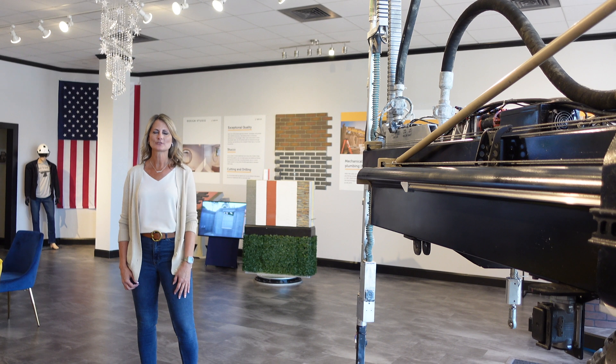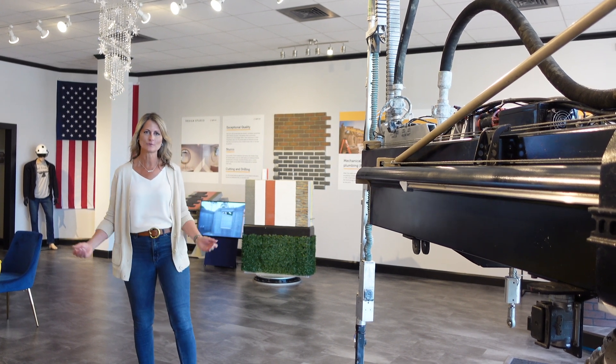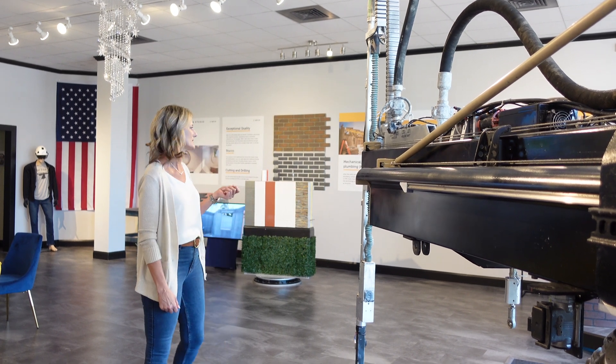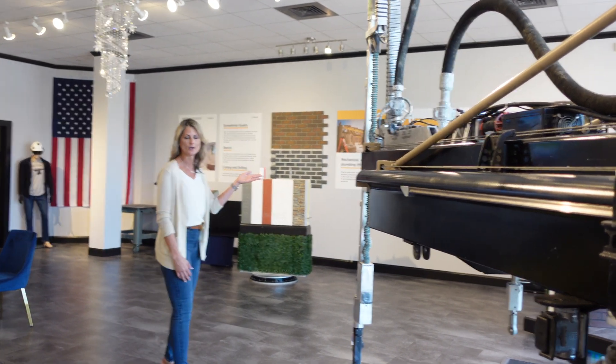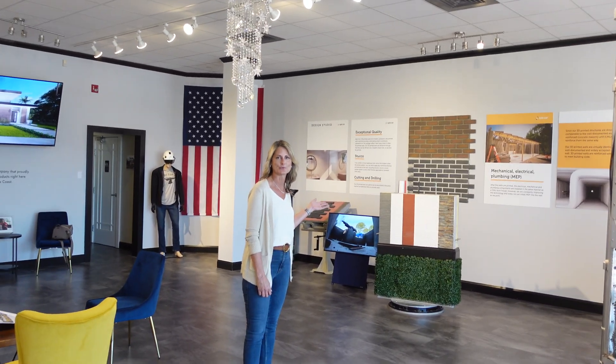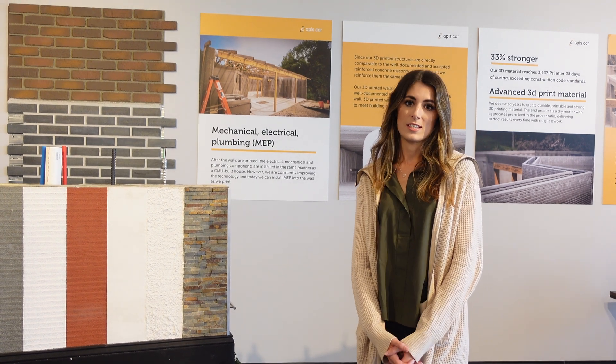Hi, I'm Jen with ApisCore. I'm the business operations manager here. Welcome to the showroom. This is Frank, our 3D printer. You can also come and see some samples of our 3D printed walls and how the electrical, mechanical, and plumbing are integrated into our printed wall sample. I'm Abiel, executive assistant to the CEO.